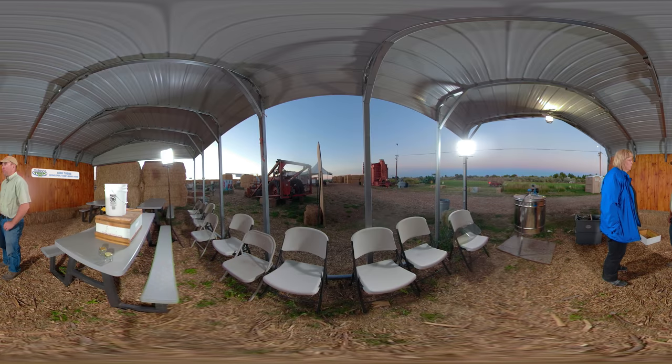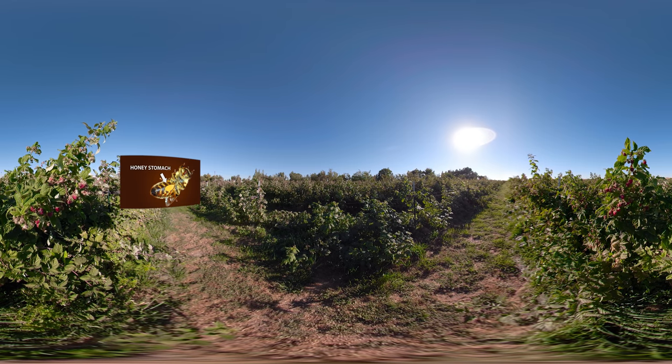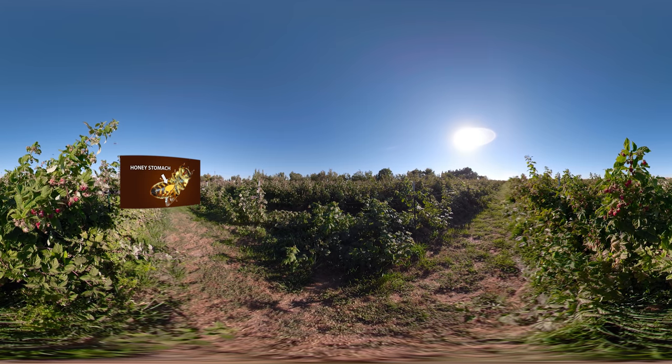The bees do all the work — they go out and visit the flowers and haul back nectar. Plants will have pollen and nectar, but the nectar is what comes home to be the honey. The nectar is stored in a honey stomach. A single bee can visit over a thousand flowers in a day.